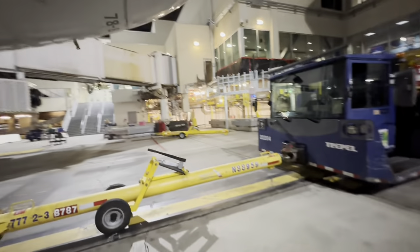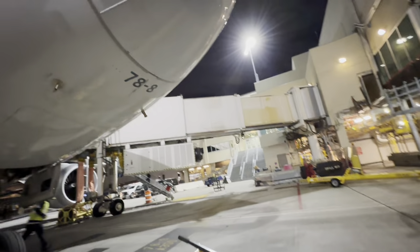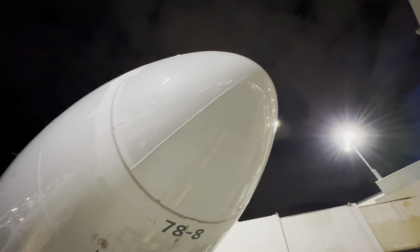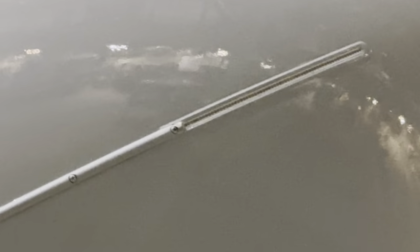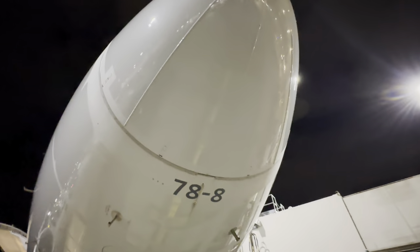Just like I promised - another example of the static dissipators right there on the 787. See the strips? Same thing we saw in that video. All major airplanes have them.